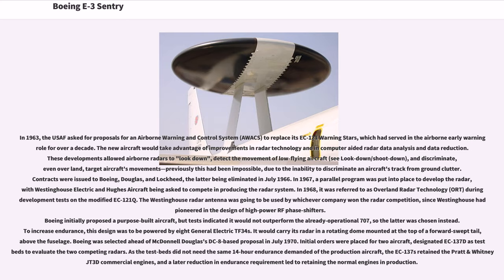In 1963, the USAF asked for proposals for an Airborne Warning and Control System (AWACS) to replace its EC-121 Warning Stars, which had served in the airborne early warning role for over a decade. The new aircraft would take advantage of improvements in radar technology and in computer-aided radar data analysis and data reduction. These developments allowed airborne radars to look down and detect the movement of low-flying aircraft — look-down/shoot-down — and discriminate target aircraft's movements even over land. Previously this had been impossible due to the inability to discriminate an aircraft's track from ground clutter. Contracts were issued to Boeing, Douglas, and Lockheed, the latter being eliminated in July 1966.